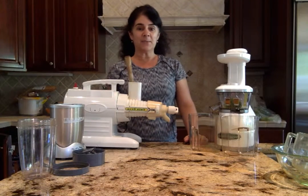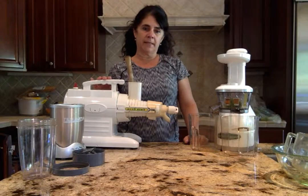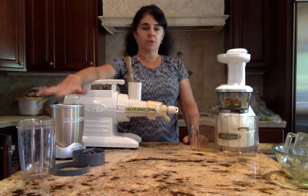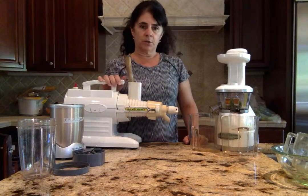Hello, this is Dessa with Wellness by Dessa. Today we're going to talk about juicing versus blending. Each of these has their own benefits and I think you should include both of them in your healthy regimen.